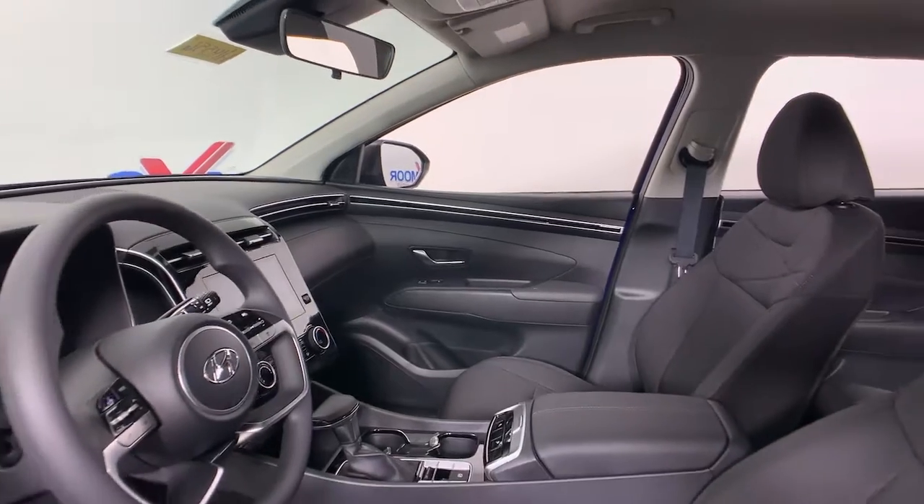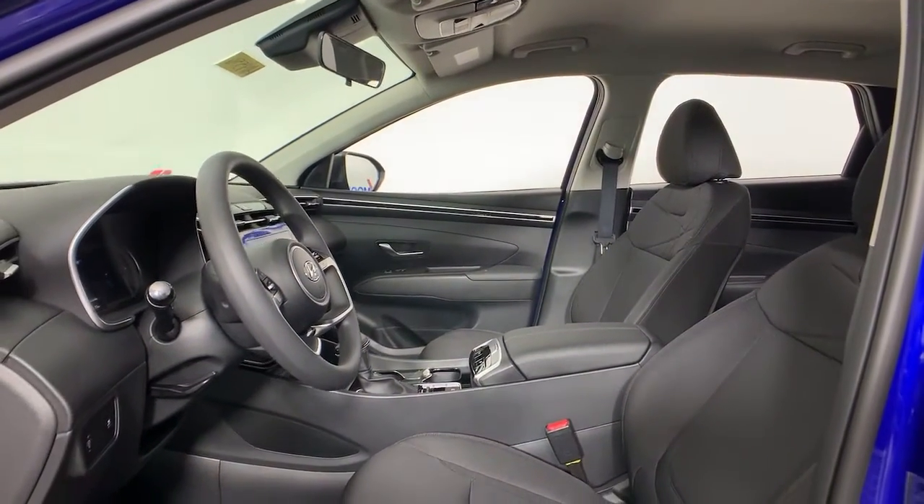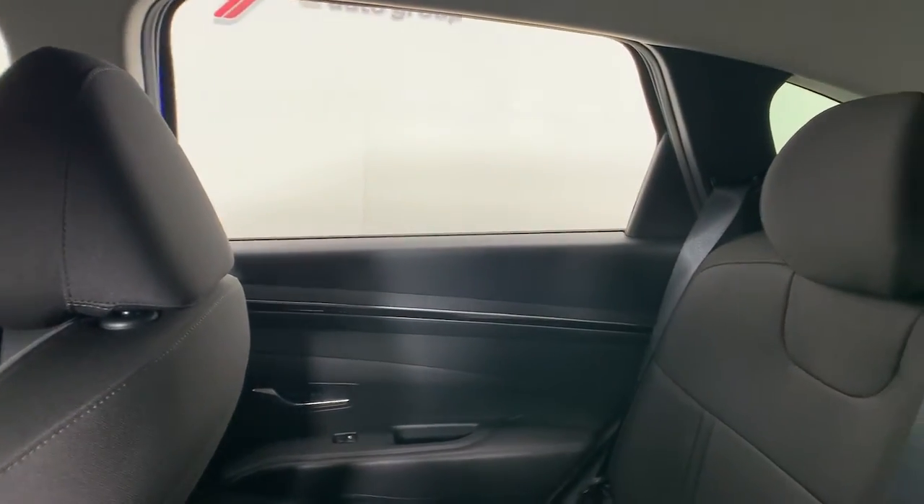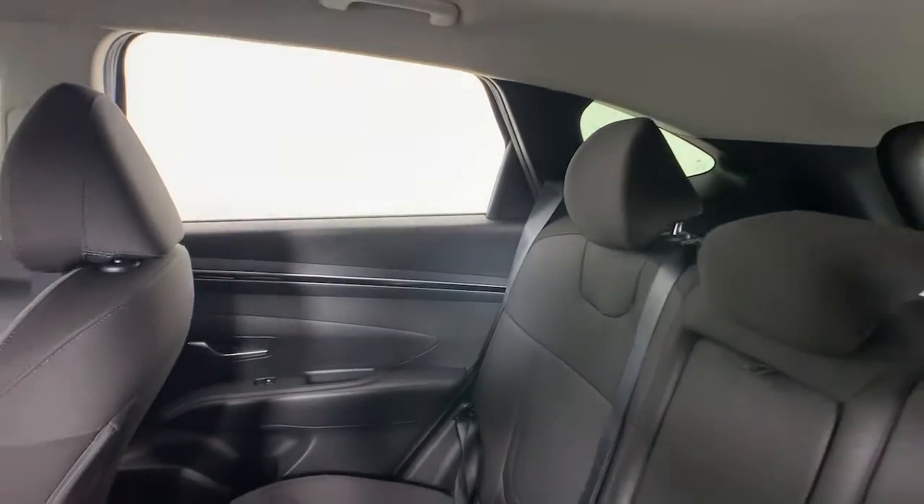The following are some of this vehicle's highlighted options: electronic stability control, trip computer, bucket seats, wheel locks, power windows, four-wheel disc brakes, power steering.